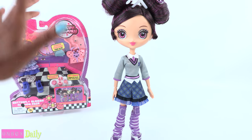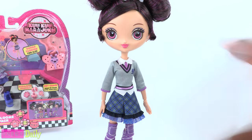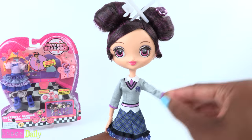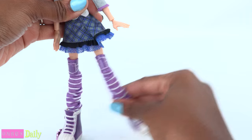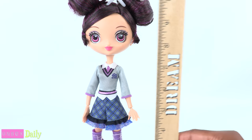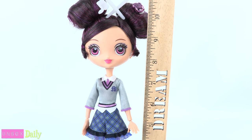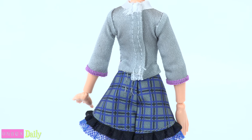Is this doll articulated? Yes she is! She has movement at the head, shoulder, elbow, wrist, hip, and knee. With her shoes on, she stands about 10 inches tall, not counting her hair. And her clothes velcro in the back.